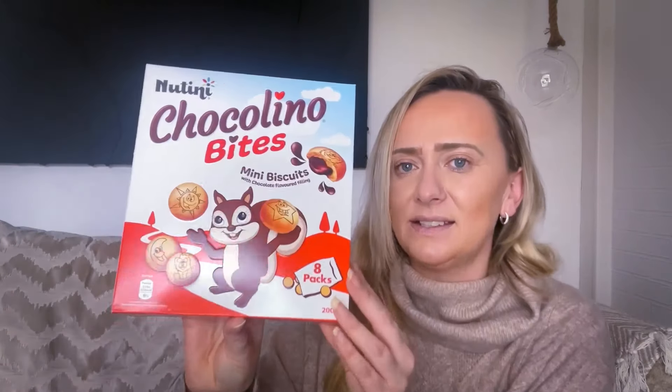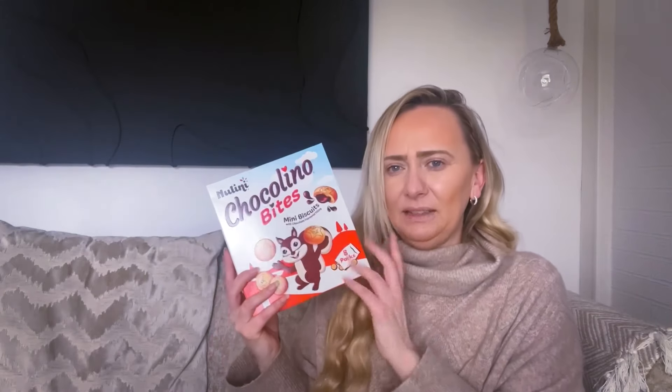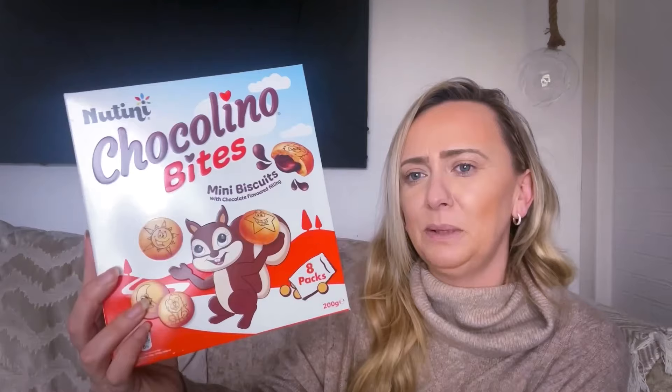I've seen these and they remind me so much of something I used to have as a child. They're called Chocolini Bites - mini biscuits with chocolate flavoured filling. You get eight in a pack. I think it's a dupe for Nutella. They remind me so much of what we used to get when we were younger. There are 122 calories in one pack. I believe these were 99p each, maybe £1.19. They reminded me of the little biscuits that were quite expensive and my mum would say 'you're not getting them.'